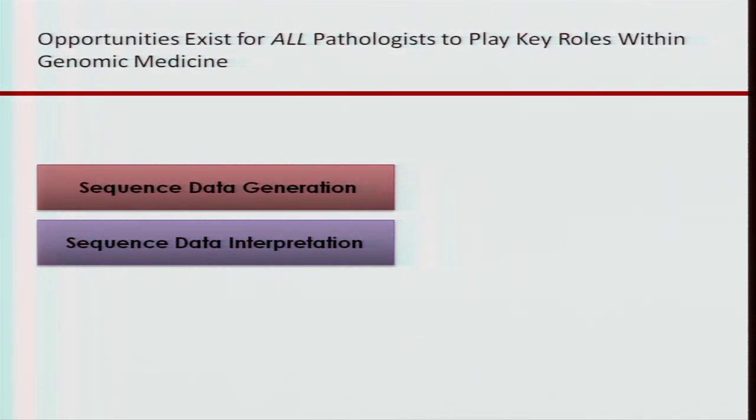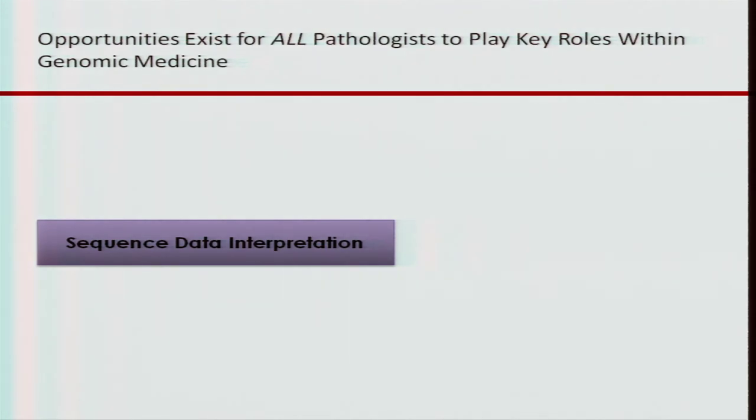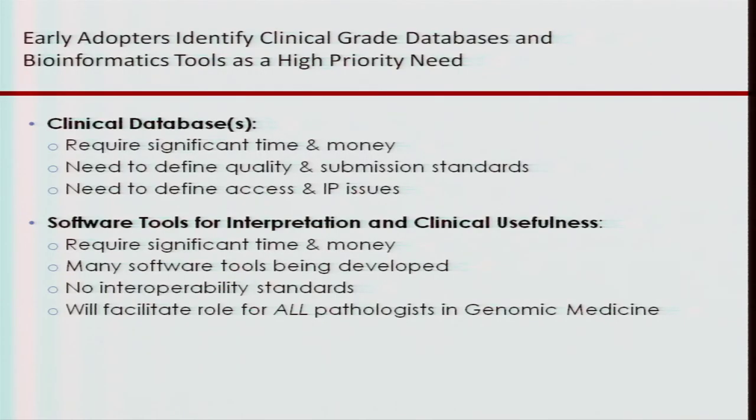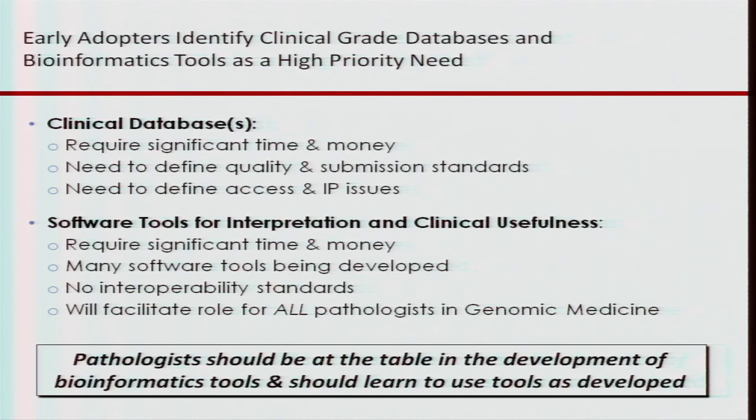When we look at sequence data generation and sequence data interpretation, the data generation has many quality issues from a laboratory perspective, but it's really the sequence data interpretation that is the pain point. Clinical-grade databases and bioinformatics tools are a high-priority need in the clinical laboratory. We need both clinical databases where we know that the data generation was done in a high-quality manner, and software tools for interpretation and clinical usefulness. Pathologists should be at the table in the development of bioinformatics tools and these databases, and should be learning how to use these tools.